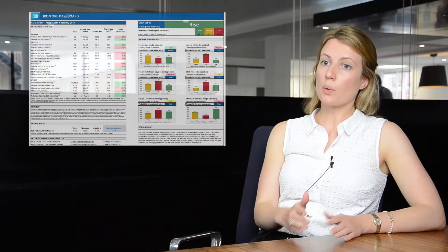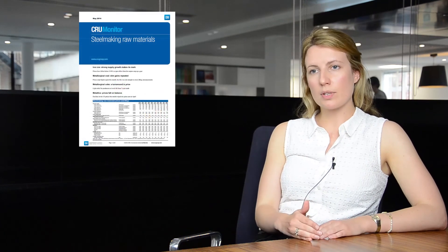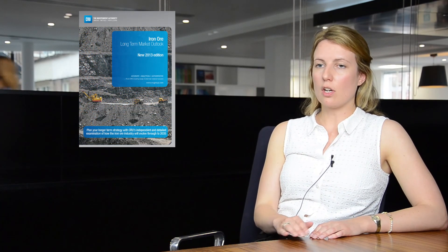With the release of the dashboard we now provide a fully comprehensive market analysis portfolio for those involved in iron ore. On a weekly basis we have the dashboard, on a monthly basis we have the monitor and the price update, on a quarterly basis we have the outlook product which forecasts supply, demand and prices out five years, and on an annual basis we have the long-term report to 2035 and the iron ore cost model.